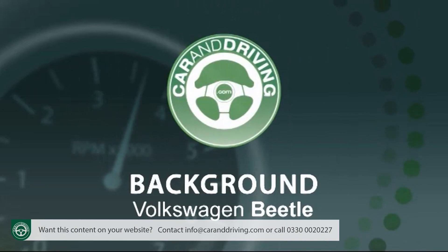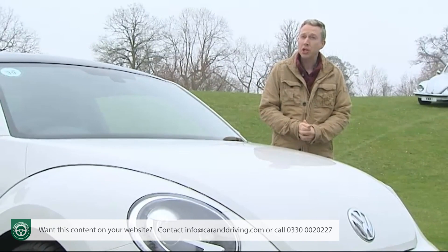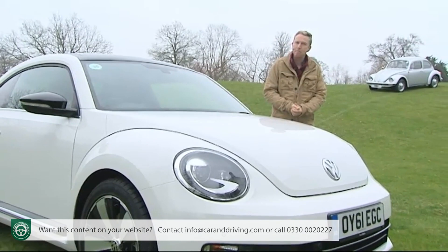The new generation Beetle — the latest interpretation of a model that ranks alongside the three best-selling cars of all time — comes, as you'll probably already know, with quite a history.